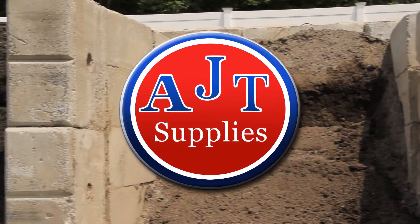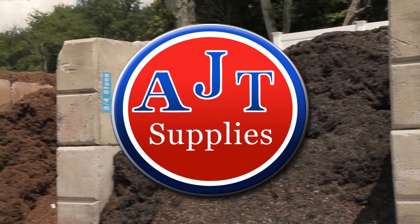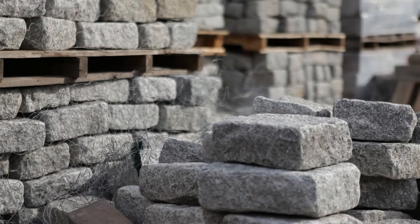Come here — I have something unbelievable to show you. Did you know AJT Supplies is one of New England's largest masonry and landscape supply companies? With two locations and growing.